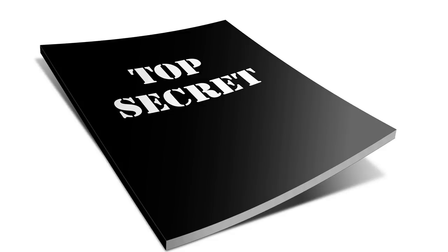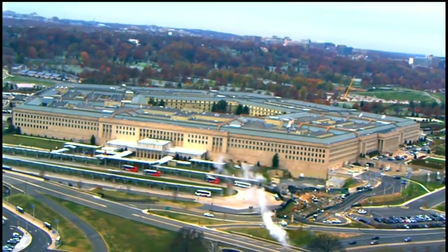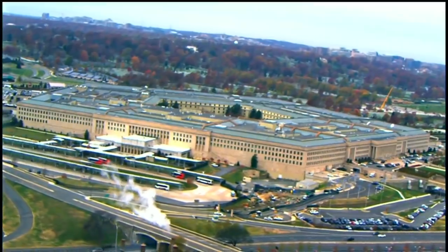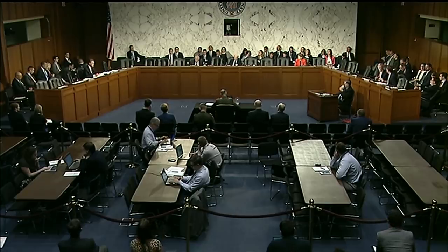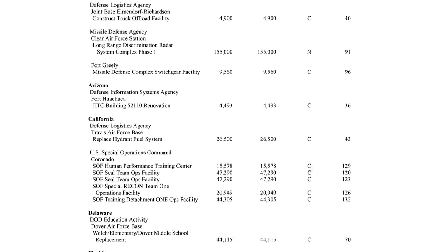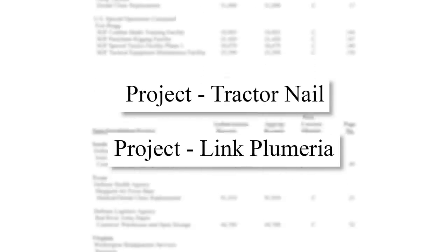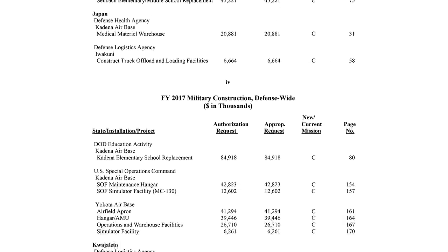Another interesting note about the U.S. defense budget is its so-called black budget. The U.S. government is accountable to its taxpayers and must publicly disclose how they are spending the taxpayers' money. Obviously, you wouldn't want a potential enemy to simply be able to look up and see what new top secret weapons you are developing or classified operations you are running. So the U.S. will hide some of its spendings throughout its budget with nondescript project names like Tractor Nail or Link-Pulmeria. Because these budget items are spread throughout the defense budget, it is difficult to know just how big the black budget is, but for 2017 it is estimated to be around $60 billion.